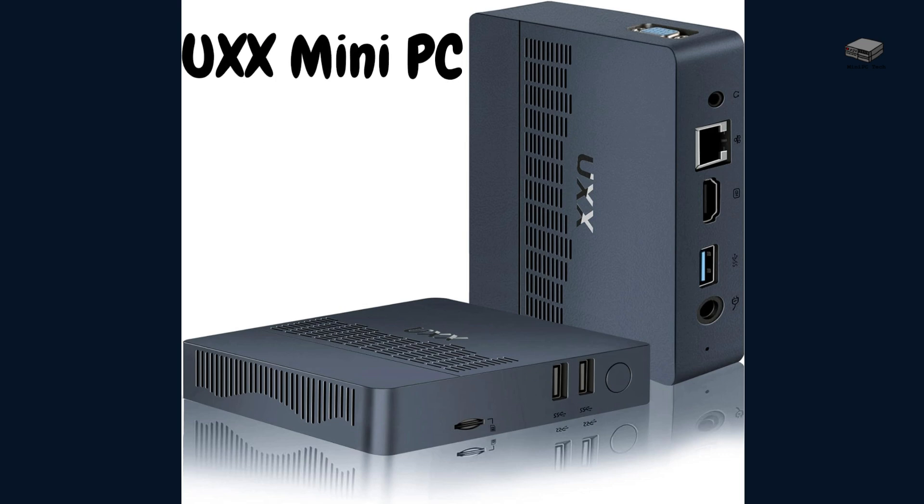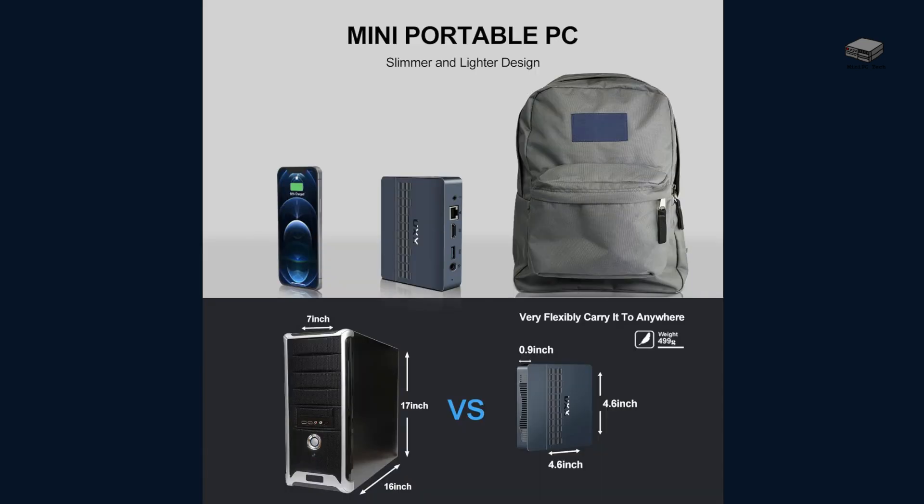The second low-priced mini PC is the UXX mini PC. This one only supports 6 GB of RAM and comes with 64 GB of storage, but storage can be expanded to 512 GB. It also supports dual 4K screens. It measures 4.6 by 4.6 by 0.9 inches and weighs a little over a pound, and it has three USB 3.0 ports.